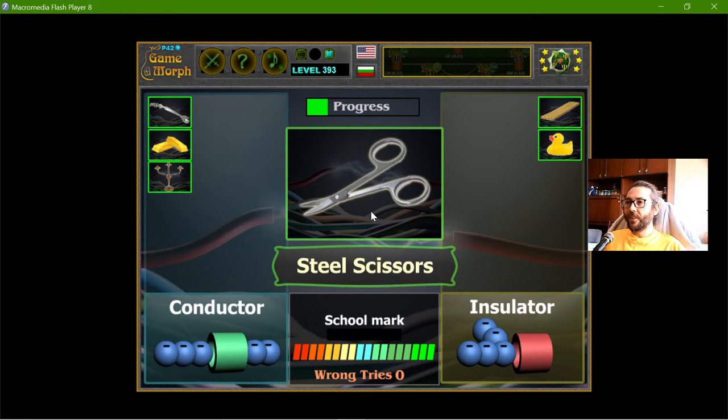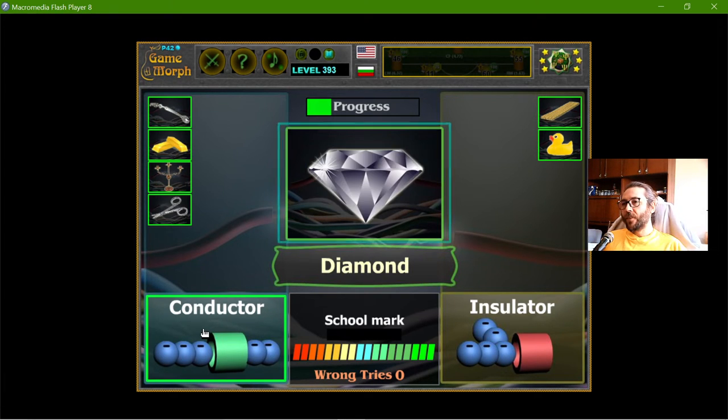The steel scissors — well, steel is a good conductor, so that should be conductive.